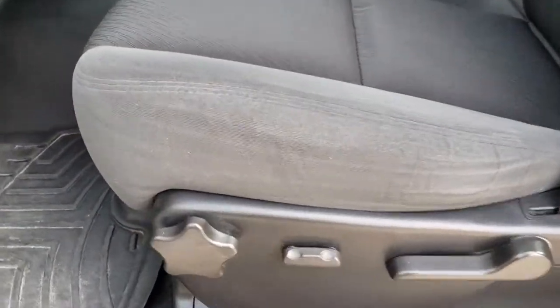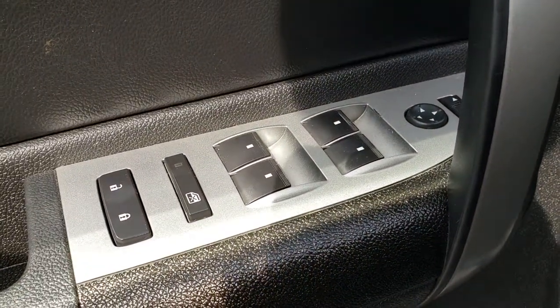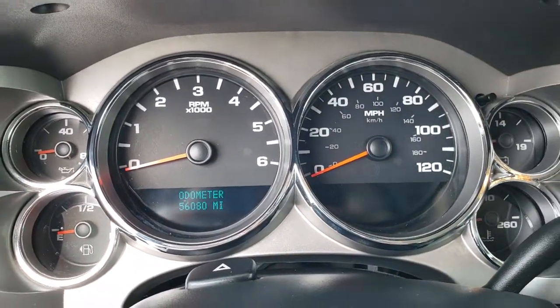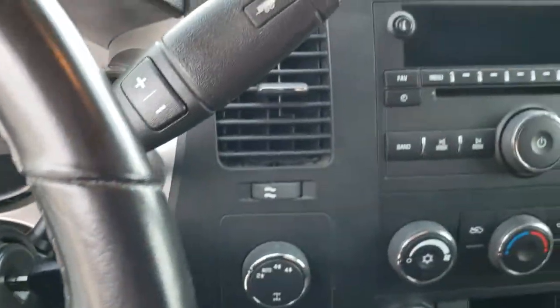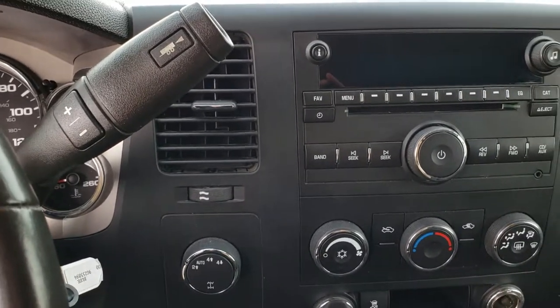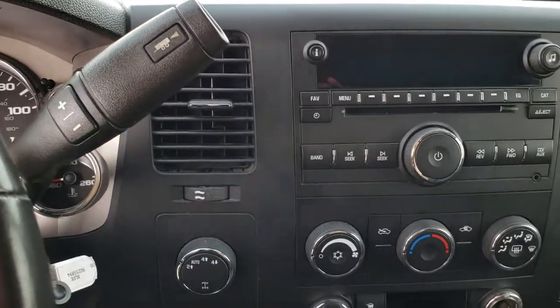Inside, this truck has the SLE One package, which gives you the black cloth interior. There are no rips or tears on the seats — they are in really nice, clean condition. It does have a power driver's seat, WeatherTech floor mats throughout, power windows, power locks, and power mirrors. It also has auto headlamps. As we step inside, you can see this one has 56,080 miles. It has the six-speed automatic transmission — the one with the tap shift is always the six-speed. Also features tow/haul mode and four-wheel drive with stability control.